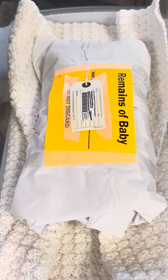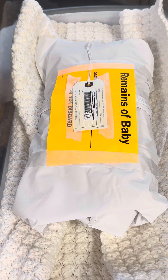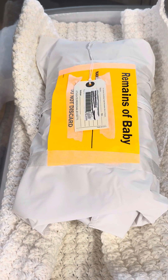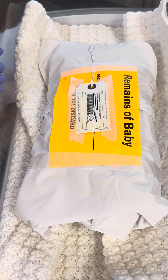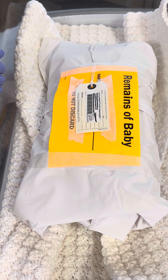Once that's done, call transportation and they will escort you down to the morgue, where the infant is then placed on the infant shelf. Finally, chart all of your preparation in the perinatal loss form in the flow sheets in EPIC.